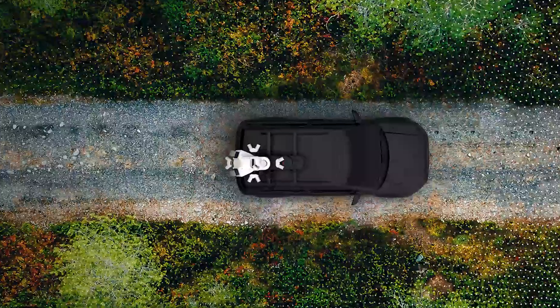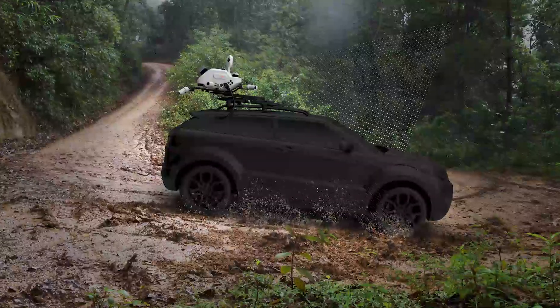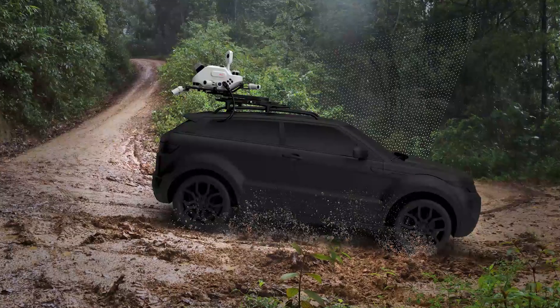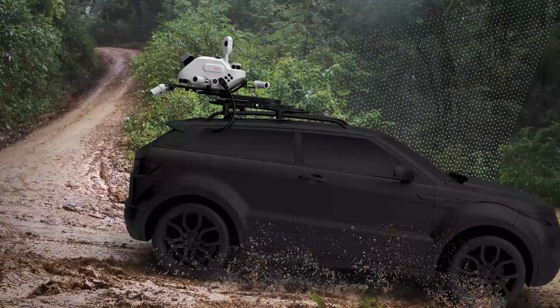Something really amazing about the software is that when you're working with data through the whole process, you're working with a low-density version of the point cloud. This means processing times are incredibly fast, so you can work with large data sets very quickly through the entire process. Then on the tail end, when you're satisfied with the results, there's a simple 'Densify Point Cloud' option, and you end up with your high-resolution final output.